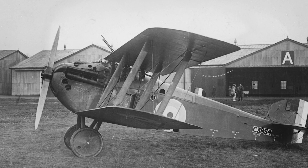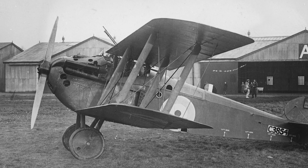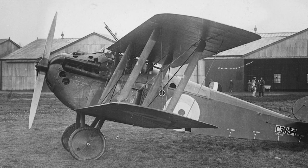The British Sopwith 5F1 Dolphin was a fighter aircraft, used by the Royal Flying Corps and the Royal Air Force during the First World War.